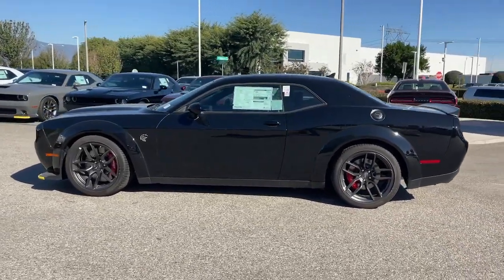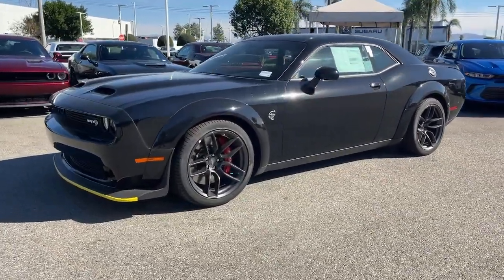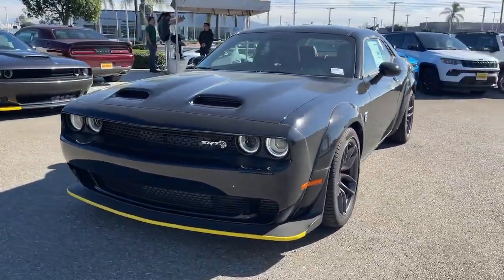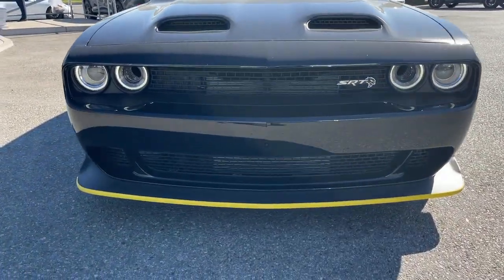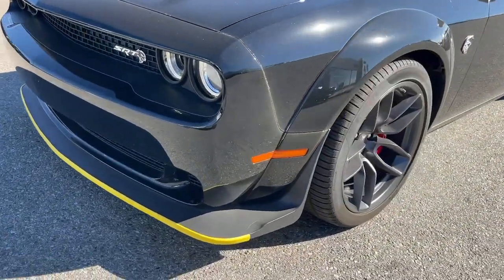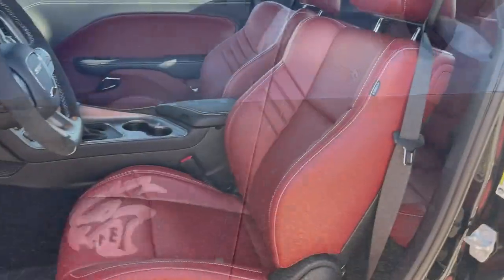These are just some of the great options this vehicle comes with: heated steering wheel, Apple CarPlay and/or Android Auto, touchscreen infotainment system, keyless entry, sun/moonroof, supercharged engine, navigation system, keyless start, heated mirrors, and premium sound system.